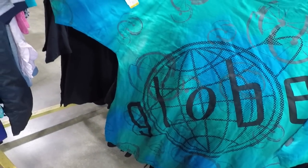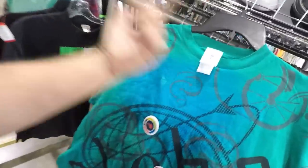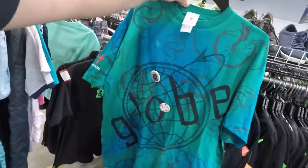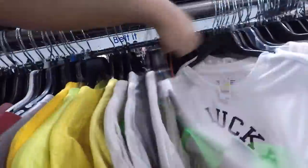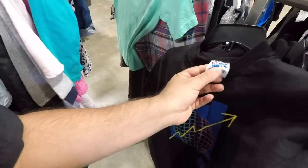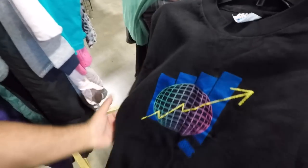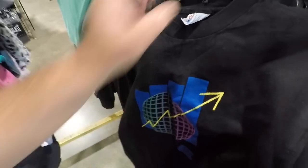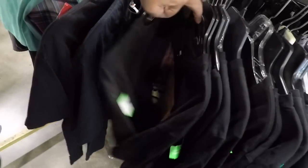Not bad - it's a crazy all-over print tee, does say Globe and it is Specialized, so I picked that one up. They also got a vintage tee right here - I'm thinking maybe '93, '94 because of this tag. Just going up - success, it's in the bag. Let's hit some more shirts.